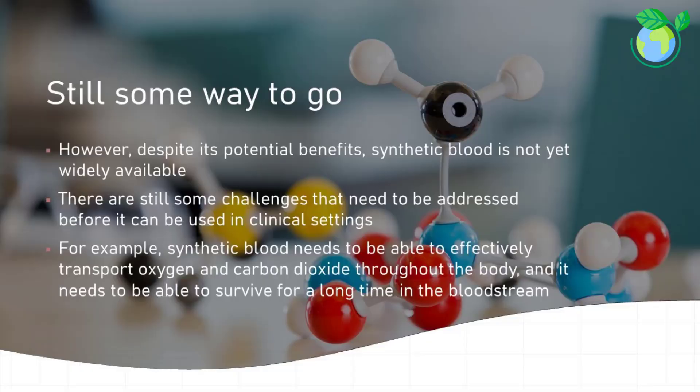However, despite its potential benefits, synthetic blood is not yet widely available. There are still challenges to be addressed before it can be used in clinical settings. For example, synthetic blood needs to effectively transport oxygen and carbon dioxide throughout the body and survive for a long time in the bloodstream. Additionally, there are ethical considerations, such as the safety and efficacy of synthetic blood compared to traditional blood transfusions.